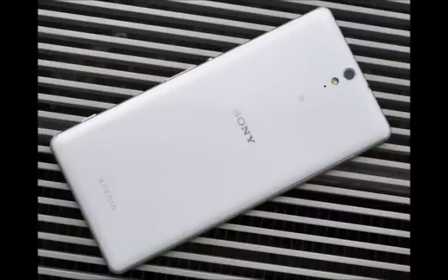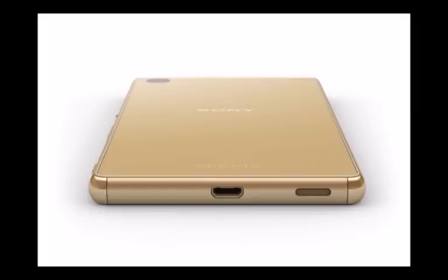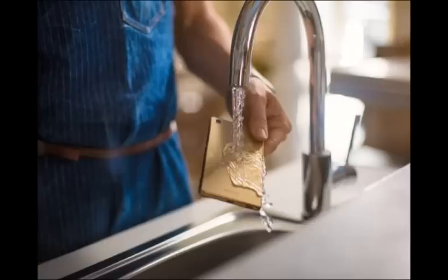Sadly, we don't yet know where the Xperia M5 will be sold or its pricing, though the rumor mill claims it might cost roughly €360 or $395. The phone will be available in black, white, and gold, just as Sony teased last week. Do you like it?